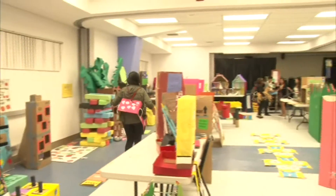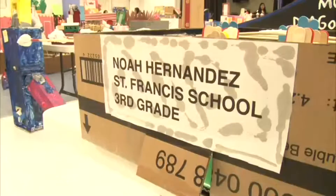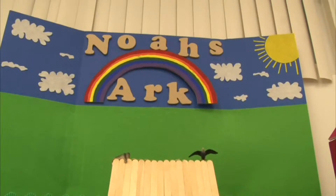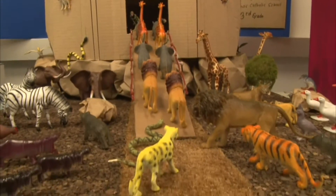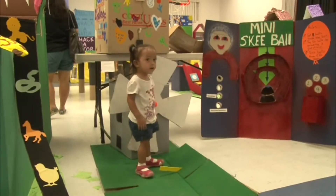The Guam Community College is hosting the second annual Global Cardboard Challenge. Inspired by the short film Caine's Arcade, the Global Cardboard Challenge is an annual event that celebrates child creativity. The creations are all gathered in one room at GCC for everyone to enjoy.